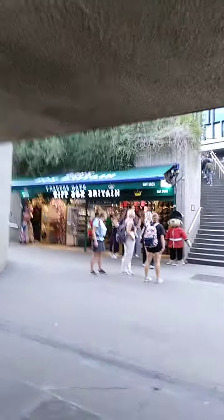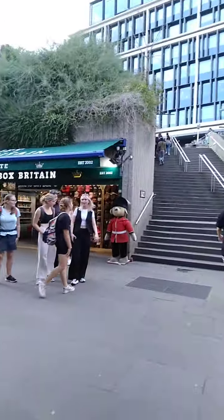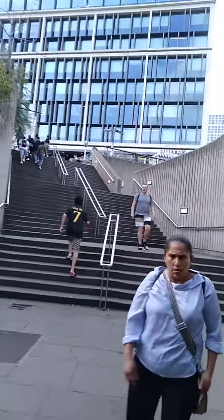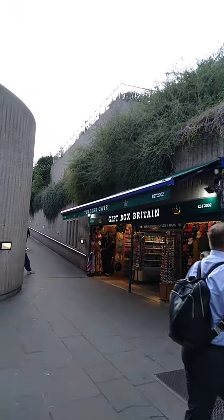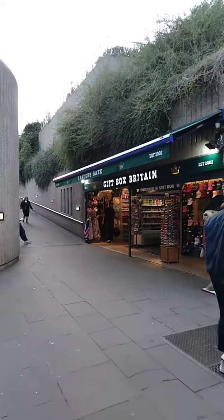So we go up the stairs. We're going up the stairs, going through the tunnel — up there is the ramp. You can go up the ramp here if you don't want the stairs.